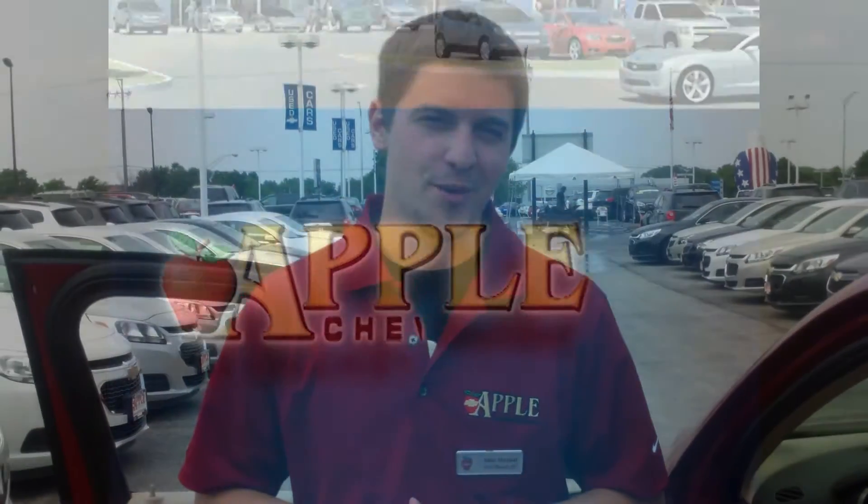Again, this is Mike Mitchell at Apple Chevy and my number is 708-342-4176. Thanks so much, Robert. Have a great day. Bye!